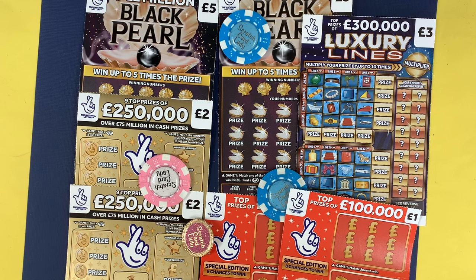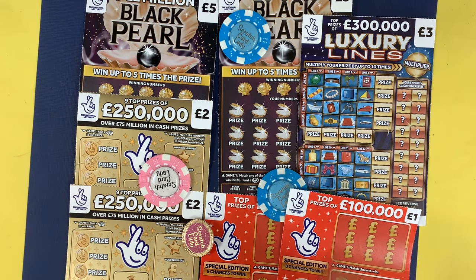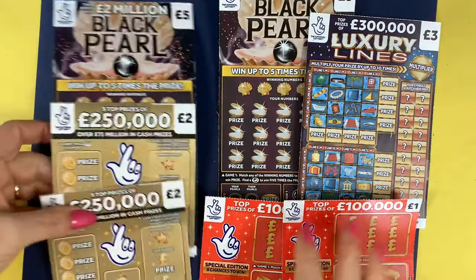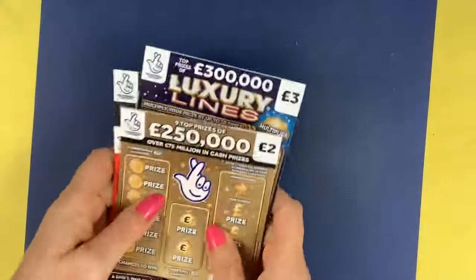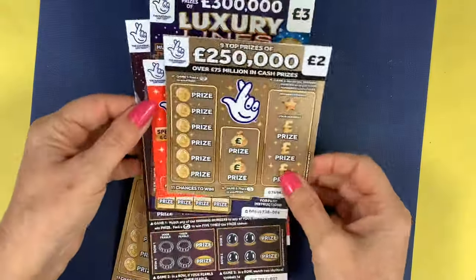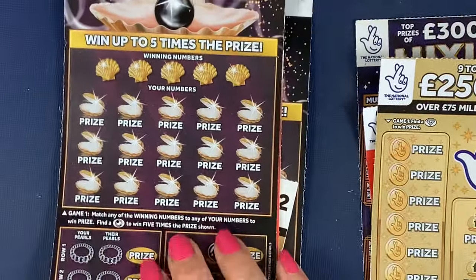And two of the red ones. I haven't done these pound ones for so long. And then one of the luxury lines, and this is where I got a full card the other day. So can we get another full card? Let's see how we do.